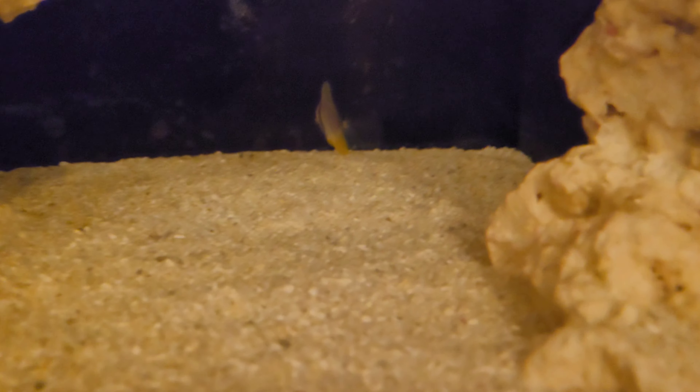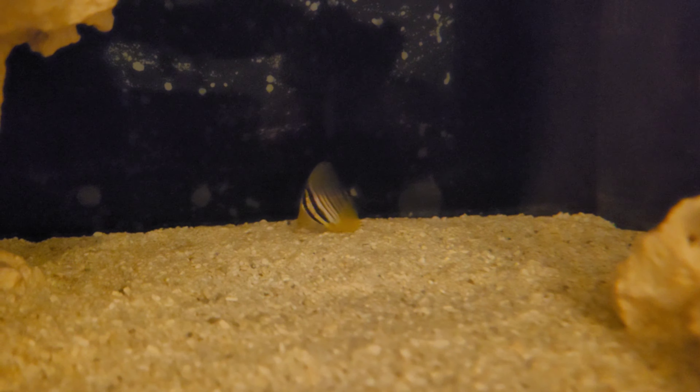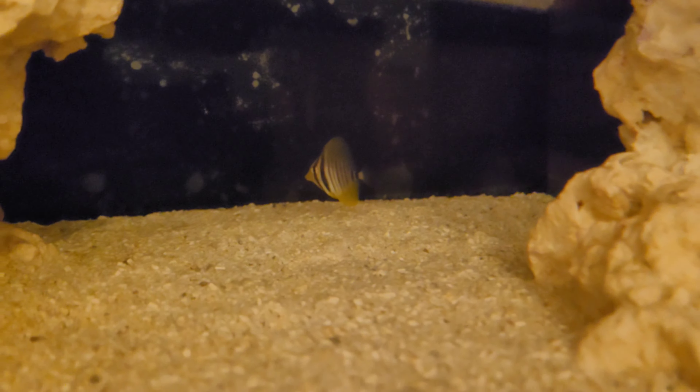As you can see, the fish are doing really well. There they are. The tang is in there — he's hiding. Oh, there he is, just there. He's actually eating now.